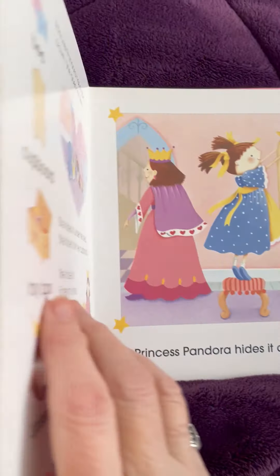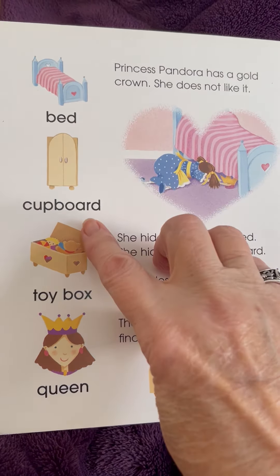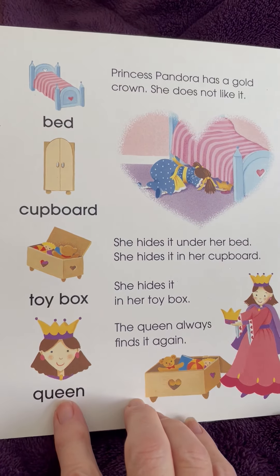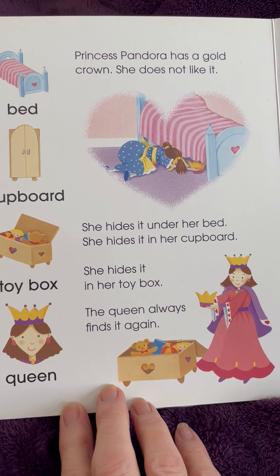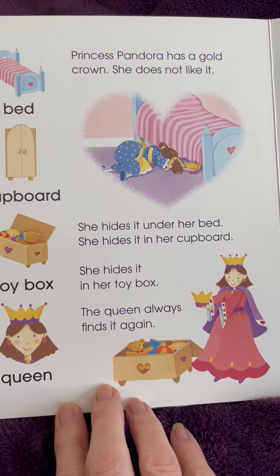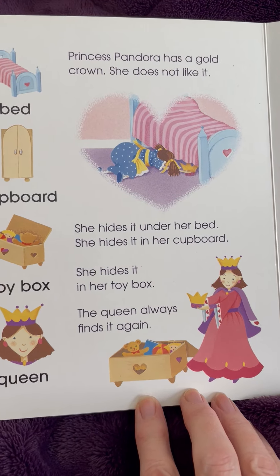I think this princess likes to get dirty! In this page, we have a bed, cupboard, toy box, and a queen. Princess Pandora has a gold crown. She does not like it. She hides it under her bed. She hides it in her cupboard. She hides it in her toy box. Yes, the queen always finds it again.